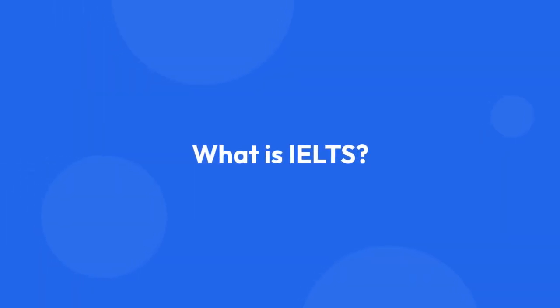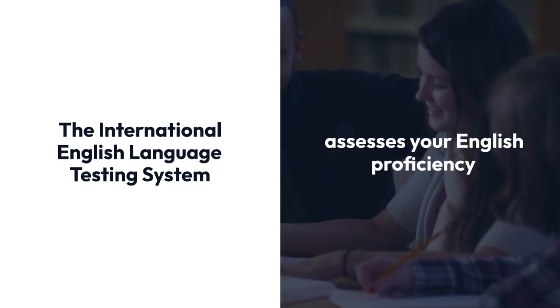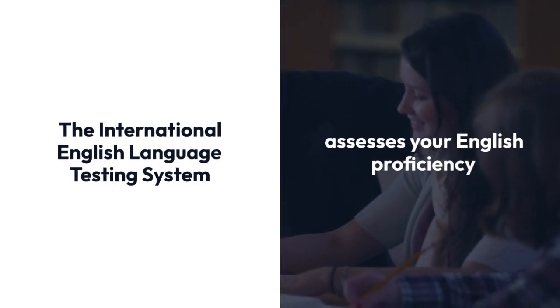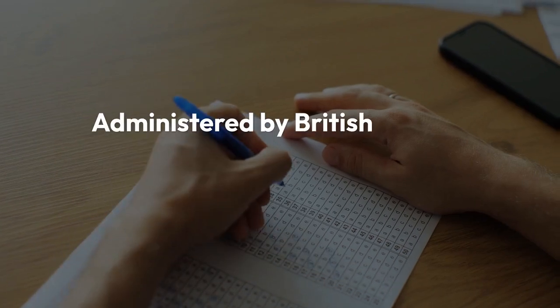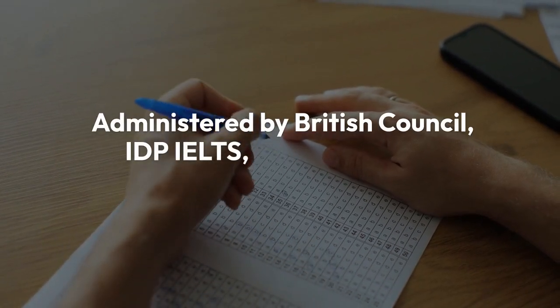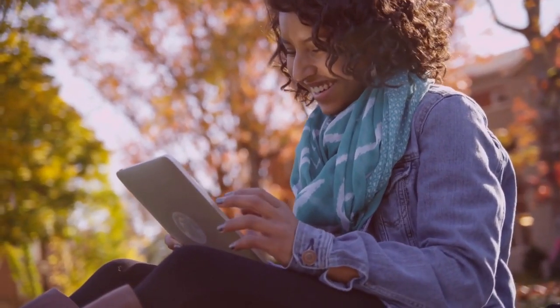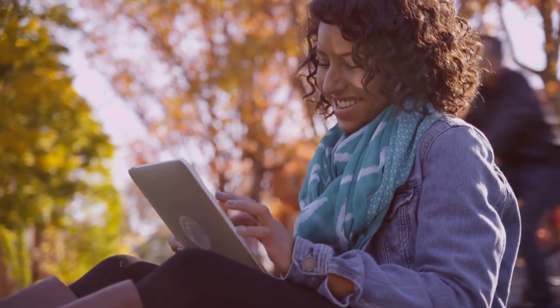What is IELTS? The International English Language Testing System, or IELTS, assesses your English proficiency. Administered by British Council, IDP IELTS, and Cambridge University Press and Assessment, it evaluates your ability to communicate in English, especially in academic settings.